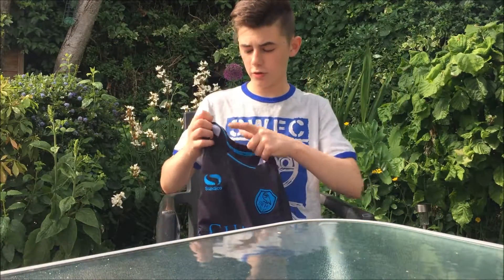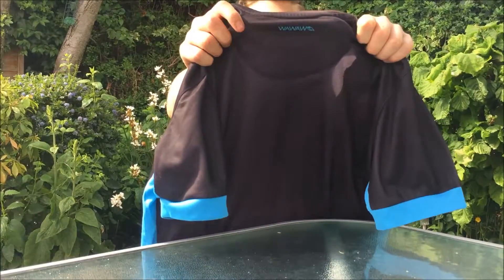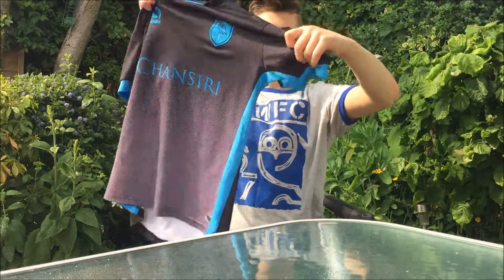This shirt also has a few little inserts, such as the Sondico logo on here, the WOW WOW on the back — which stands for Where Old Wednesday — the blue badge, the blue on the sides, and the blue on the sleeves.